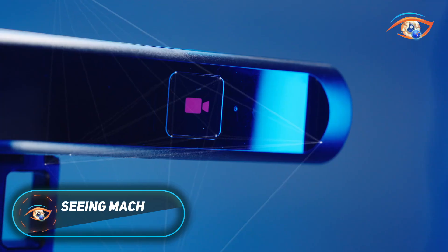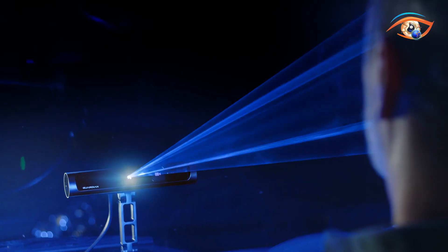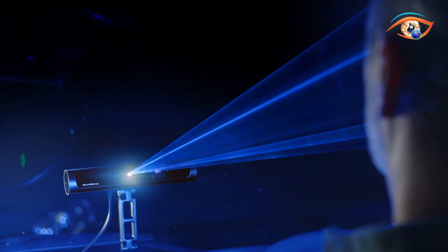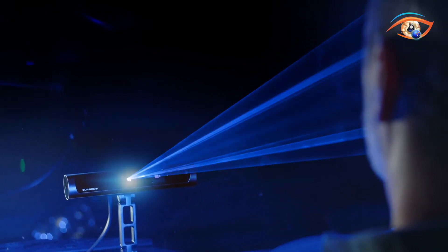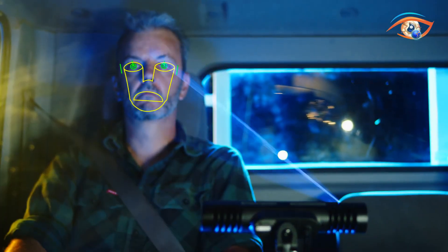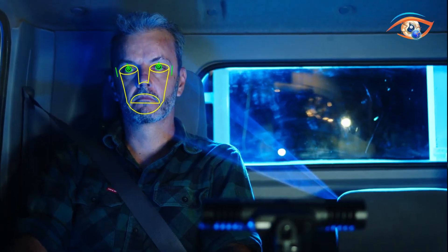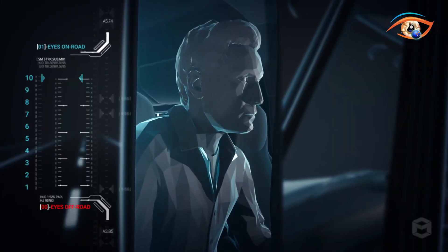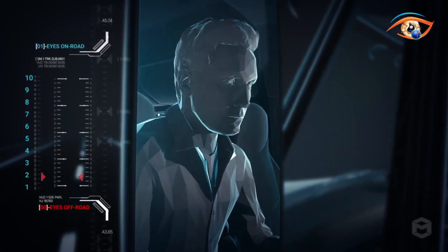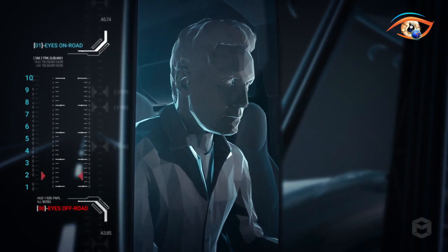Seeing Machines Guardian. The Seeing Machines Guardian is an advanced driver monitoring technology designed to tackle one of the leading causes of road accidents: fatigue and distraction. Powered by artificial intelligence and computer vision, the system tracks eye movements, blink patterns and head positioning to assess driver alertness in real time. When it detects drowsiness or inattention, Guardian immediately issues alerts such as audible warnings or seat vibrations to help drivers regain focus.